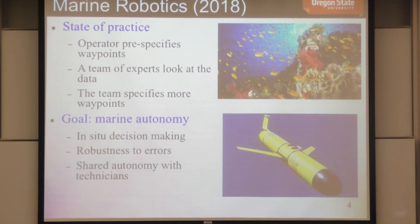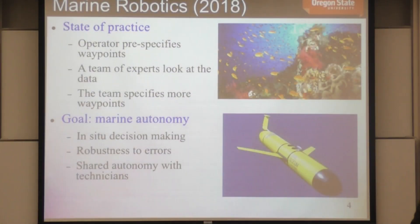The vehicles bring back data about things like temperature, salinity, chlorophyll content, or acoustic data about the ocean floor. Then a team of experts looks at that data and says, 'based on this, I think we should send the vehicle over there.' It's a very ad hoc method — they're not doing any sophisticated data processing, basically just using their intuition to figure out where to send the vehicle next.